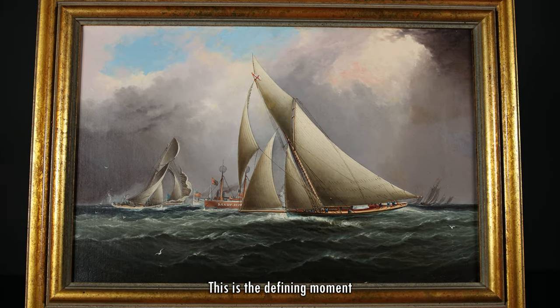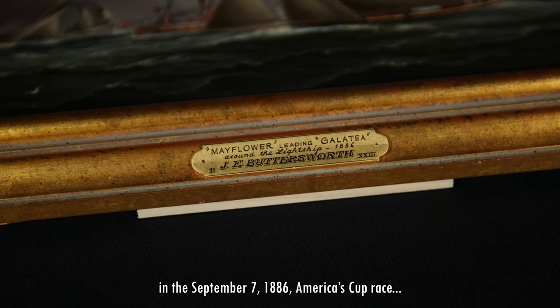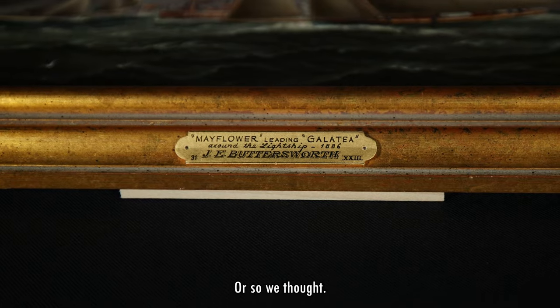This is the defining moment in the September 7th, 1886 America's Cup race. Or, so we thought.